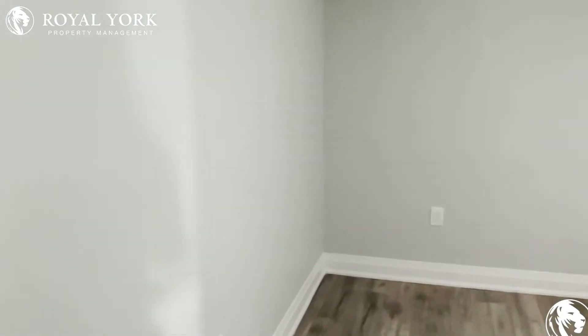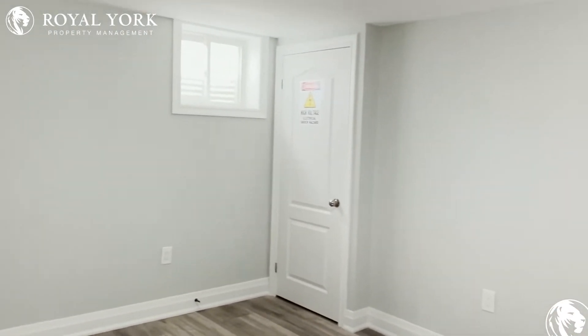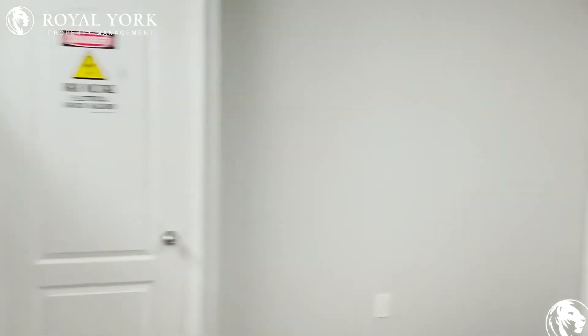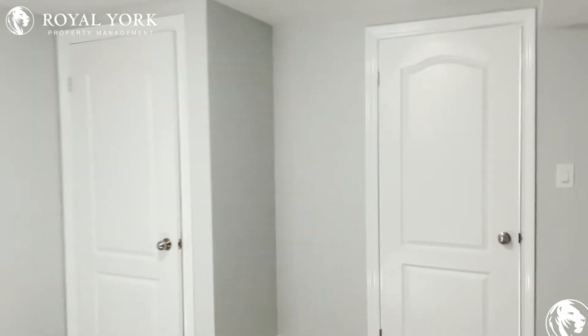Over here you have your second bedroom. Again, a ton of space — you can fit a queen or king size bed. You have a lot of natural light coming in and your closet is tucked away over there on the left.